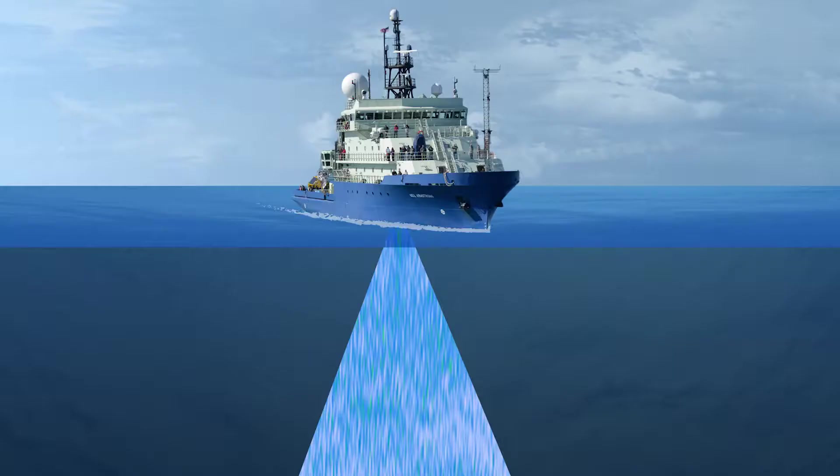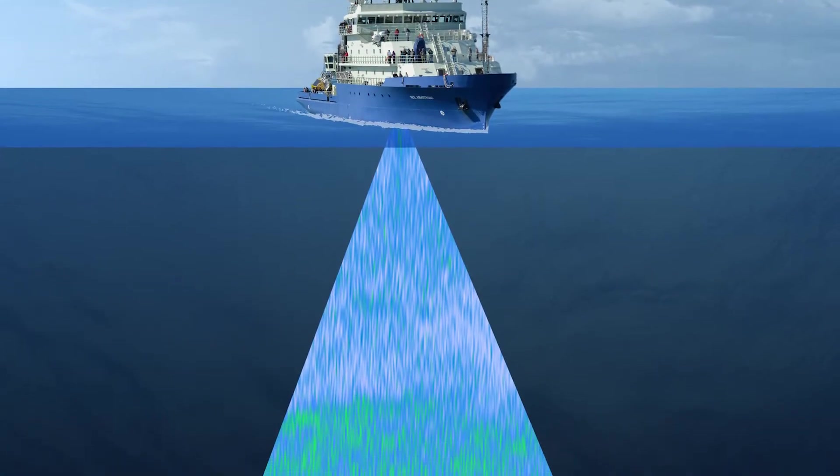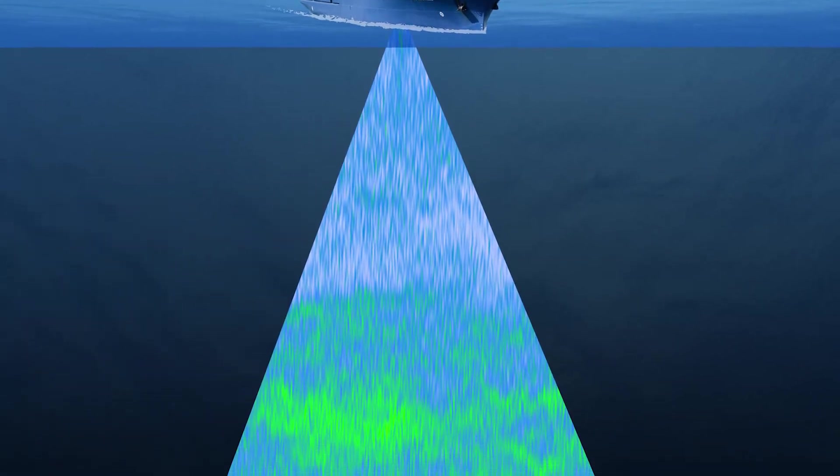Acoustics has been used a very long time to find fish. The echo sounder is basically like a flashlight beam that's looking straight down from underneath the boat, straight down to the bottom. And anything in the water that has a density contrast to the water will create some kind of echo.